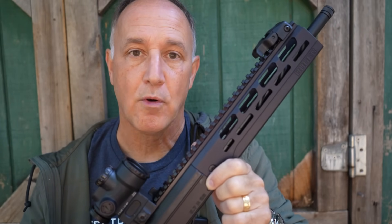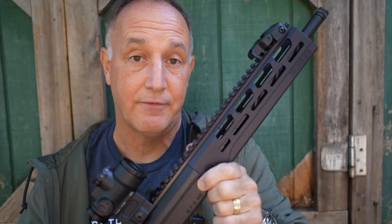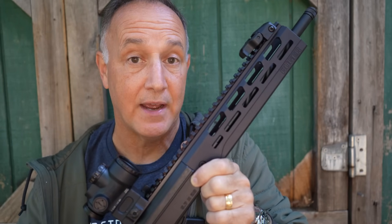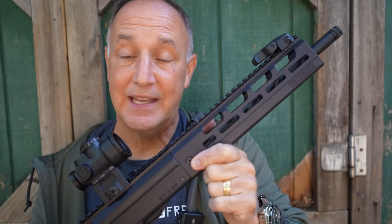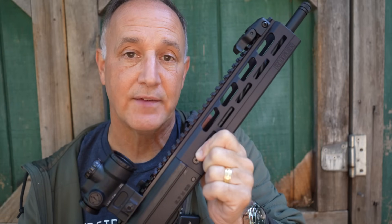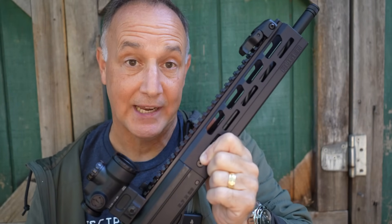The biggest problem for 5.7x28 right now is the ammunition cost. The cheapest I found it is about $35 a box of 50, but prices have come down over the past year. The Ruger 5.7 is a very handy carbine, easy to get on target — that recoil is so light. And the great thing is it comes in much cheaper than the FN P90.